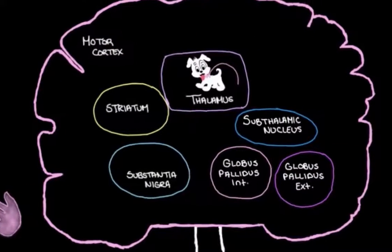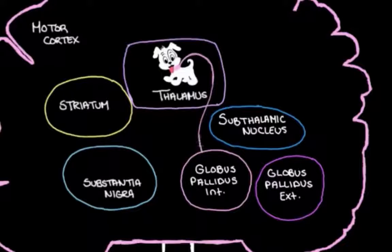We actually have a leash in the brain for the thalamus — it's the globus pallidus internal, one of the nuclei of the basal ganglia. The globus pallidus internal keeps the thalamus on a leash by sending inhibitory messages, keeping thalamic activity down. When the basal ganglia work together to prevent an unwanted movement, they tighten that leash — making the thalamus even less active. They do this by chatting with each other and ultimately telling the globus pallidus internal to send more inhibitory messages to the thalamus. That is the aim of the indirect pathway: to tighten the leash on the thalamus.